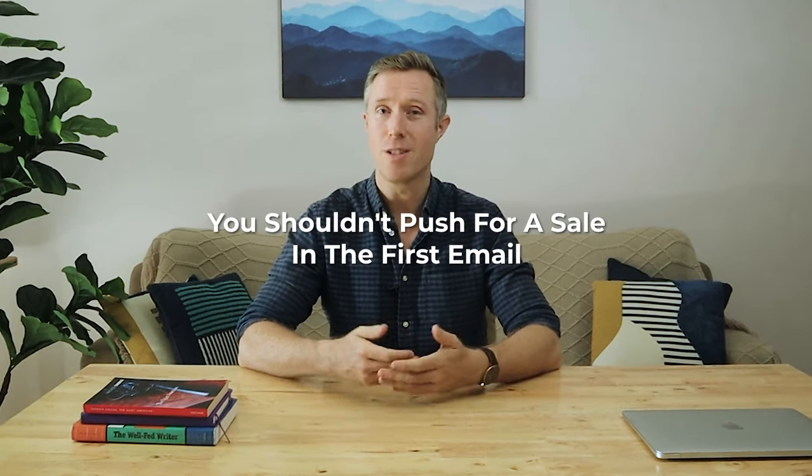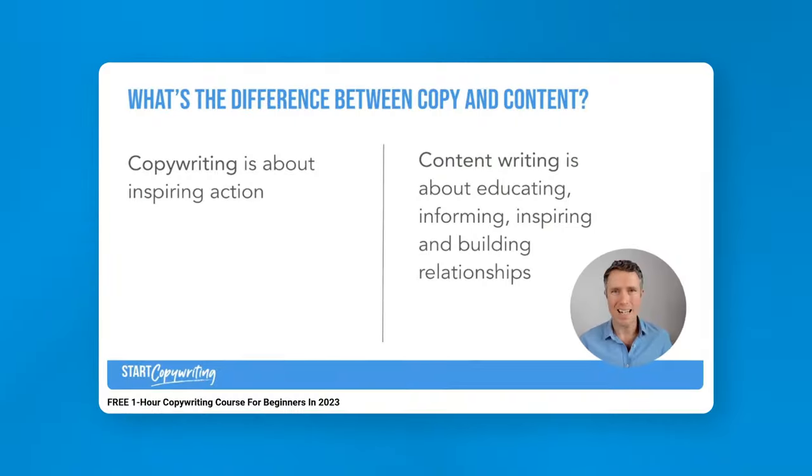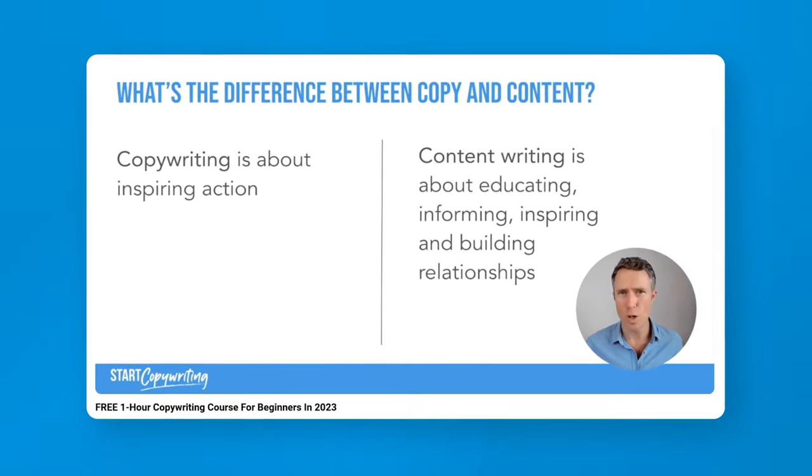Just as you wouldn't propose marriage on the first date, you shouldn't push for a sale in your first email. I recommend avoiding asking your prospect to jump on a quick 10-minute call or to hire you right away, especially if they've never heard of you. Your goal should be to build a long-term relationship, not a quick sale. Your call to action should be a question like, 'Would you like to see some of my portfolio examples?' Following these steps will ensure your email campaigns are successful in 2024. If you enjoyed this video, you'll probably enjoy my free one-hour email copywriting course, which you can watch by clicking on the link just above me right here.